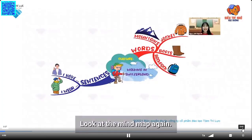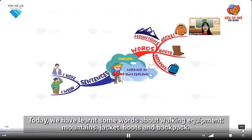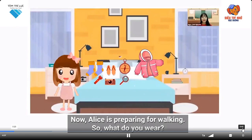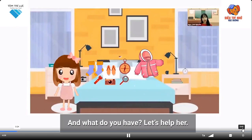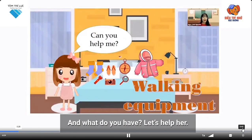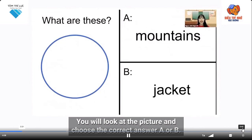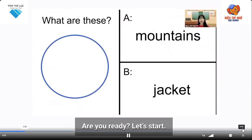Look at this mind map again. Today we have learned some new words about walking equipment: mountains, jacket, boots, and backpack. Now Alice is preparing for walking, so what do you wear and what do you have? Let's help her. You will look at the picture and choose the correct answer, a or b. Are you ready? Let's start now.